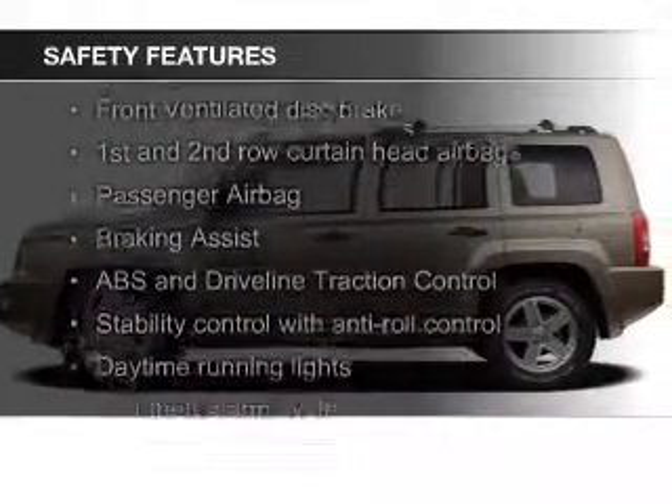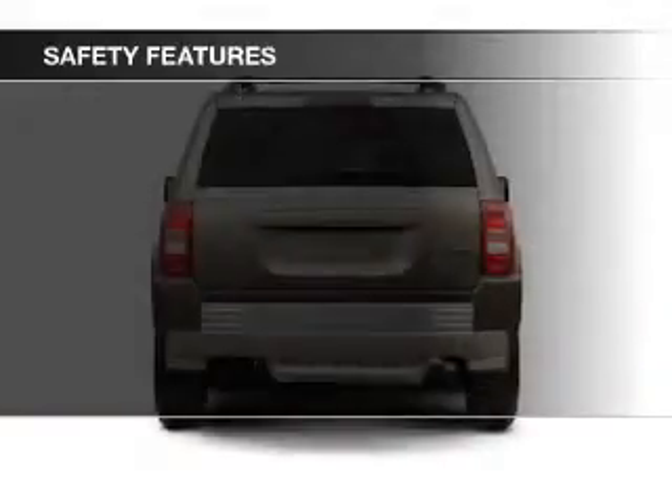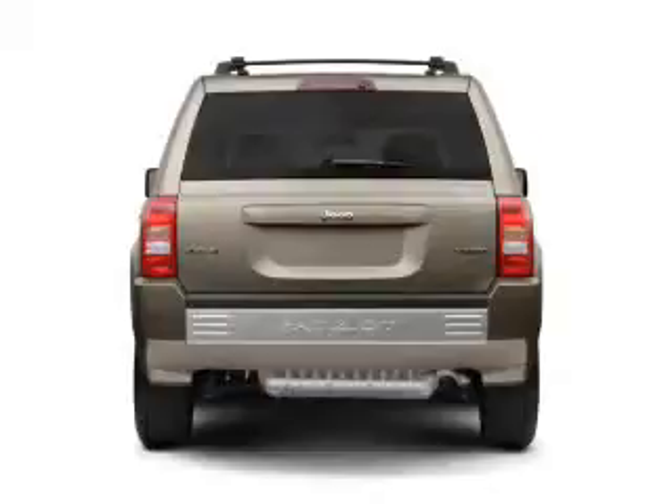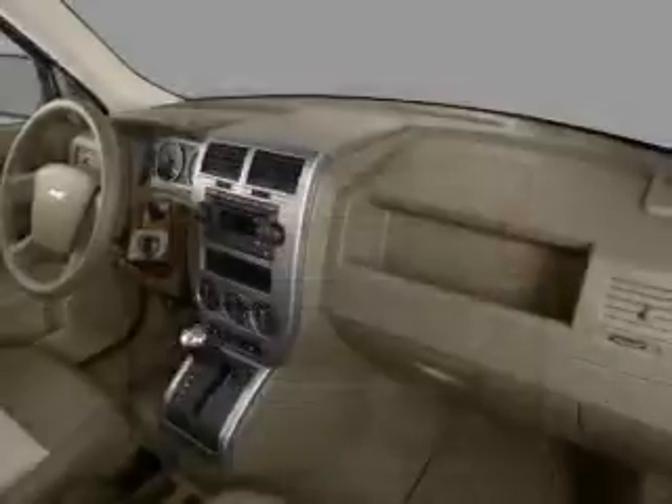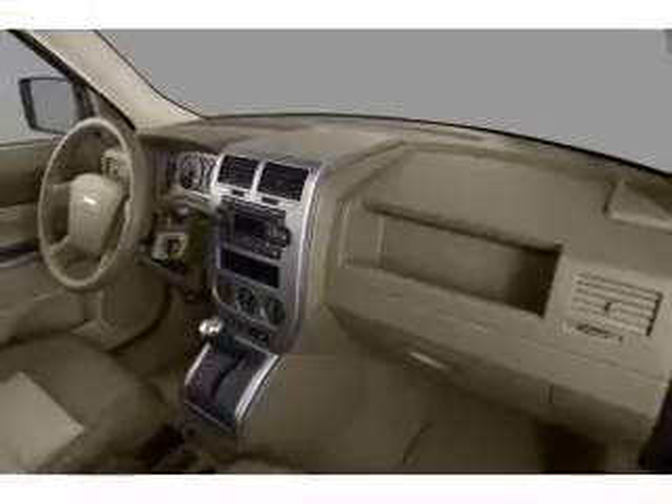Safety was made a priority with these features: fog lights, curtain head airbags, independent suspension, brake assist, traction control, and stability control. Great quality at a great price. Call or click to contact us today.